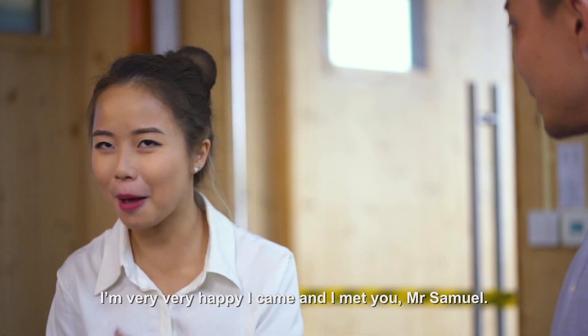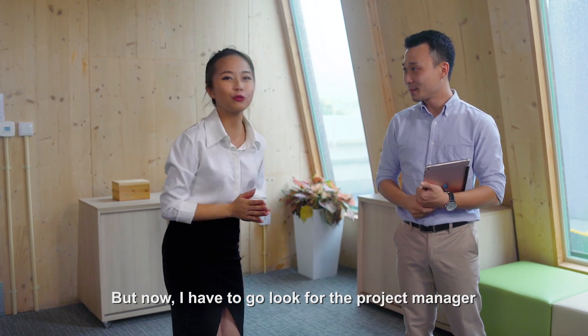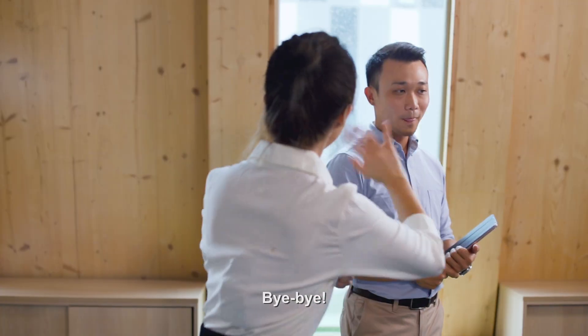I'm very happy I came and met you, Mr. Samuel. Deeply honoured. But now I have to go look for the project manager to start on my internship. Bye-bye!